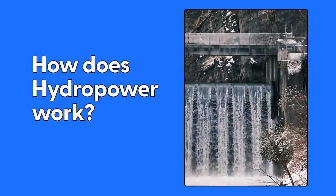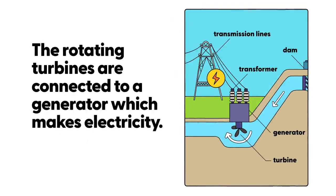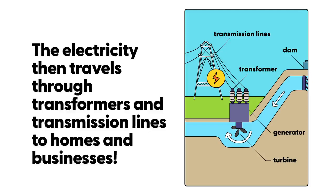How does hydropower work? The pressure of flowing water pushes against the blades in the turbine and makes them spin. The rotating turbines are connected to a generator which makes electricity. The electricity then travels through transformers and transmission lines to homes and businesses.